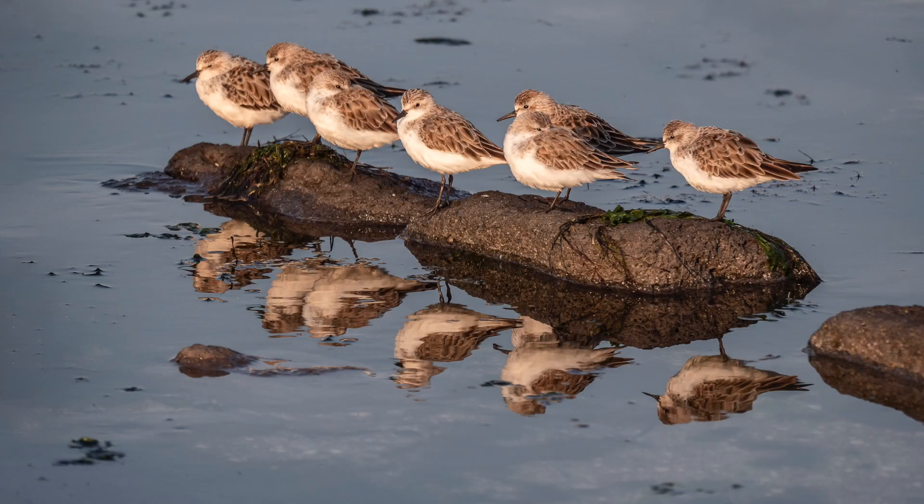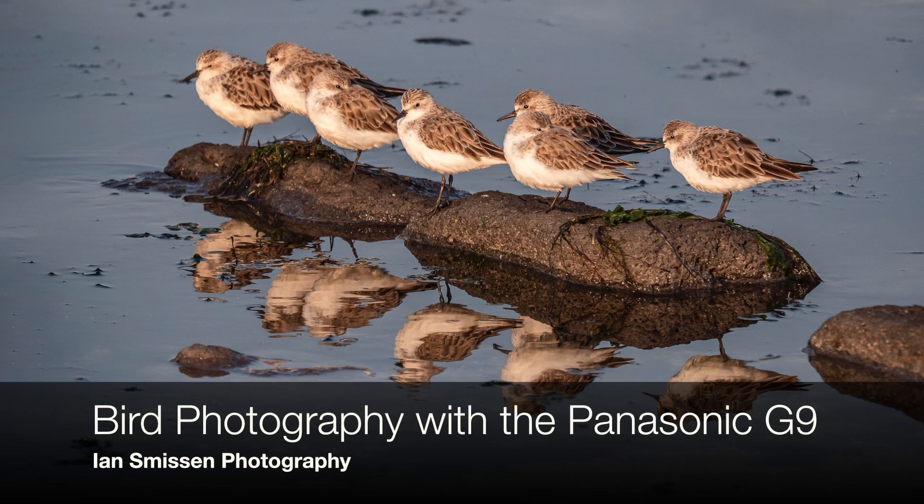Good morning and welcome to another episode of Ian Smithson's Photography. This morning I'm at Kirk Point just outside the Western Treatment Plant near Werribee in Victoria. The Western Treatment Plant is the main sewerage plant for the city of Melbourne, but it's also a mecca for birds, particularly migratory wading birds.